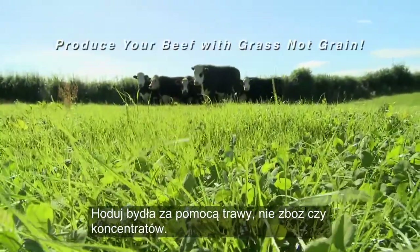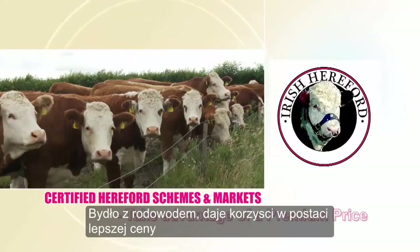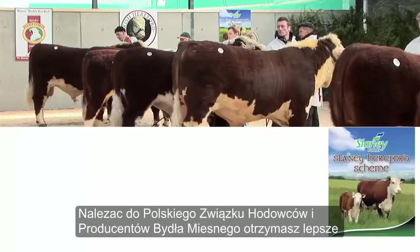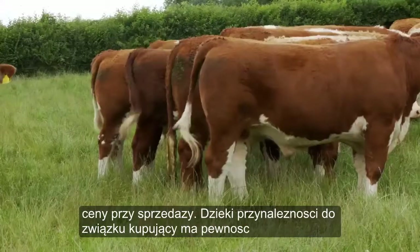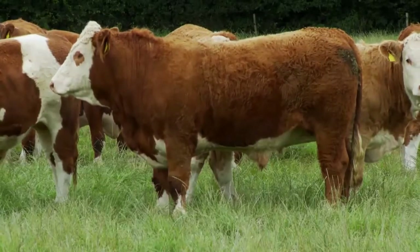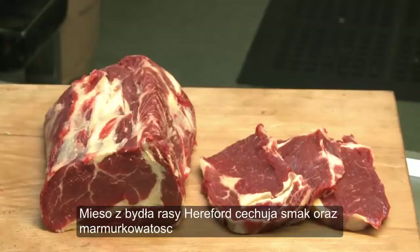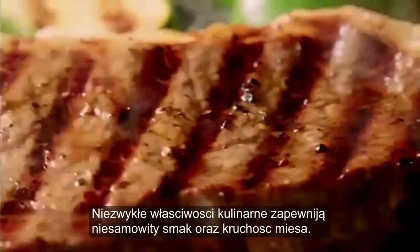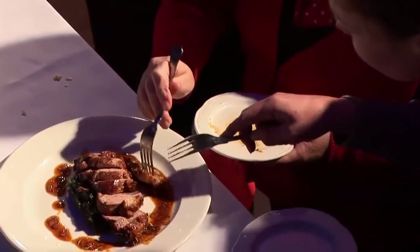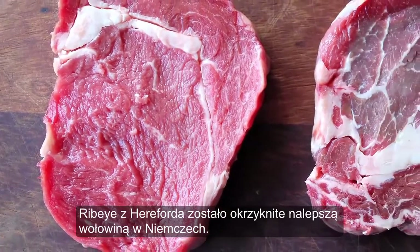Produce your beef with grass, not grain. Certified Hereford schemes and markets take advantage of a premium price. There are a number of premium Hereford beef schemes strategically placed across the country, delivering a bonus price to producers. The schemes operate to the highest standards and are board quality assured. Hereford beef has distinctive finely grained marbling throughout. The characteristic eating quality, taste and tenderness are held in high esteem by leading Irish and European chefs, craft butchers and consumers. Hereford ribeye has been declared the world's best beef in a major competition in Germany.